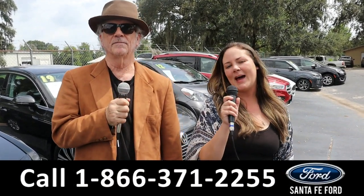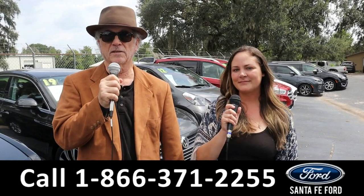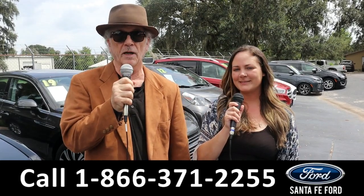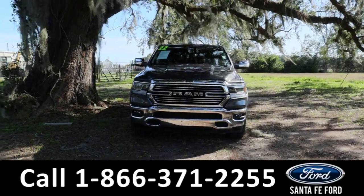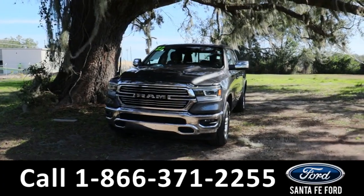Hey, this is Randy and I'm Kat at Santa Fe Ford Used Car Supercenter. We've got a ton of trucks, cars, and SUVs for sale — new and used. Stay tuned! Kat has details on one of them right now. Hey guys, it's Kat out at Santa Fe Ford. Today we're taking a look at a Dodge Ram.